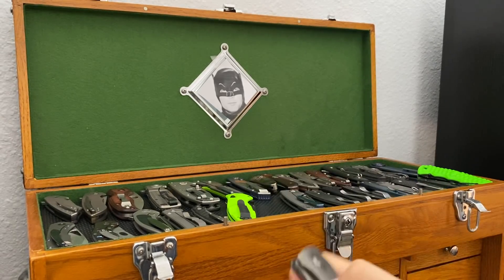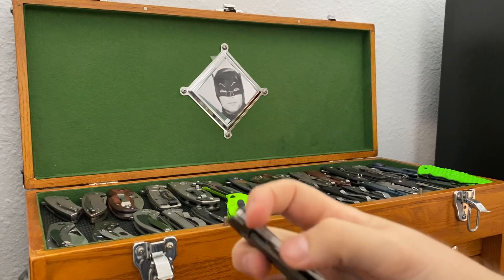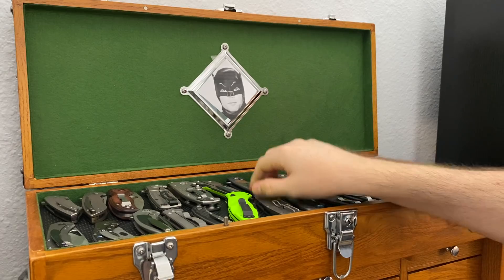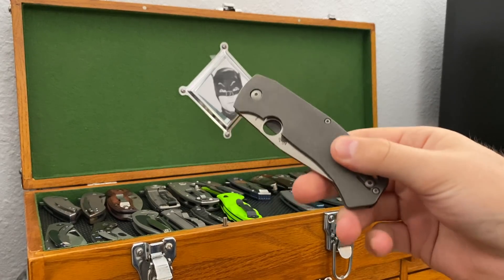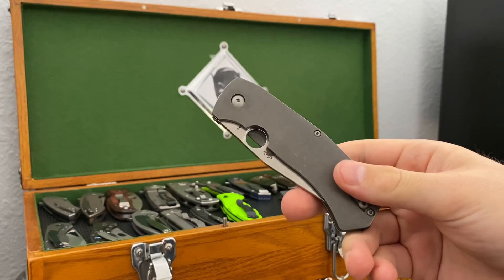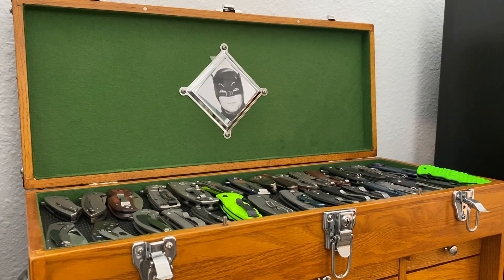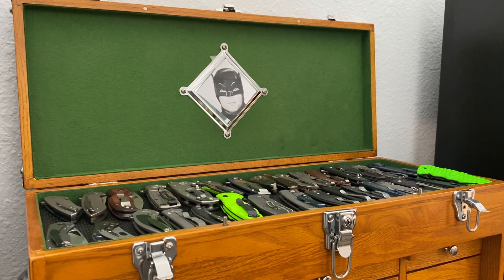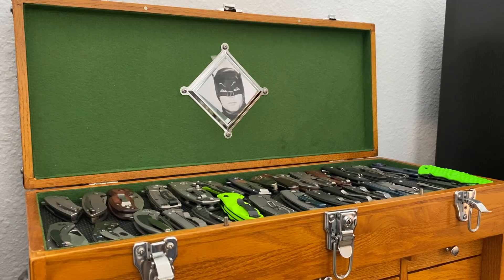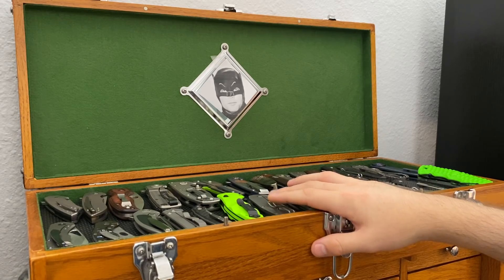Speaking of special — Spyderco's Lil' Native Bowie. This is one of my very favorite knives. This is part of the reason I started the channel. When I first started my YouTube channel, it was actually because I was about to sell my original Lil' Native Bowie, which was one of the dumbest things I've ever done. That knife and I had a lot of history — it got me through a lot of grad school. When I stopped collecting, I got the Bowie and just stopped. It sort of kicked off the channel because I wanted to do the review — this is amazing, people should buy one.